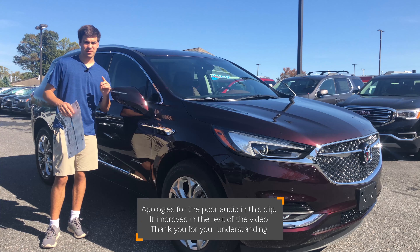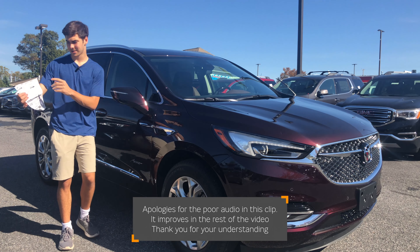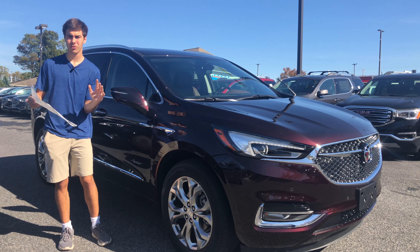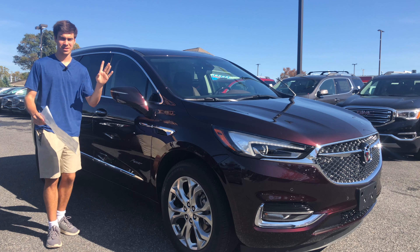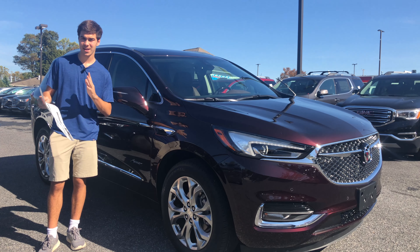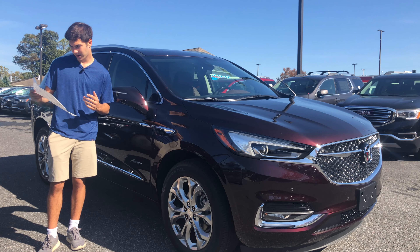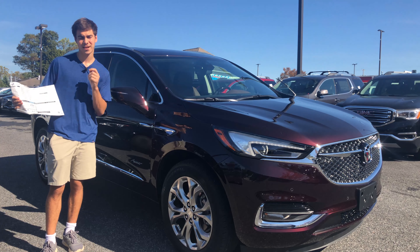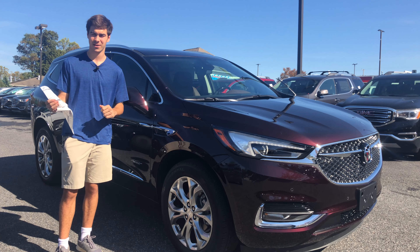The Buick Enclave Avenir has a standard price of $56,100, which comes with a whole list of standard features — ranging from massaging seats to lane keep assist and an advanced surround camera system. All of that is standard for under $60,000. This vehicle also has the Avenir Technology Package, which includes adaptive cruise control, enhanced automatic braking, and premium suspension, coming in at $2,095. So still under $60,000 MSRP, you're getting everything I'm going to show you in this vehicle.